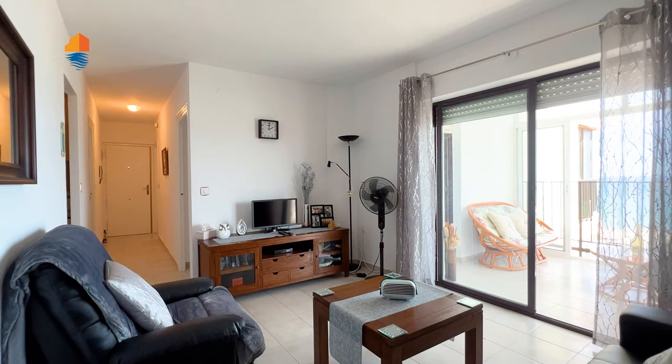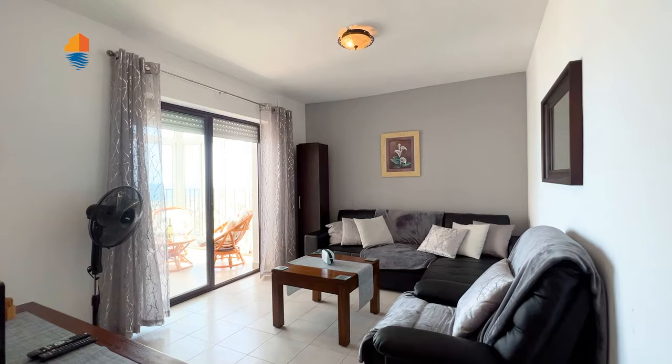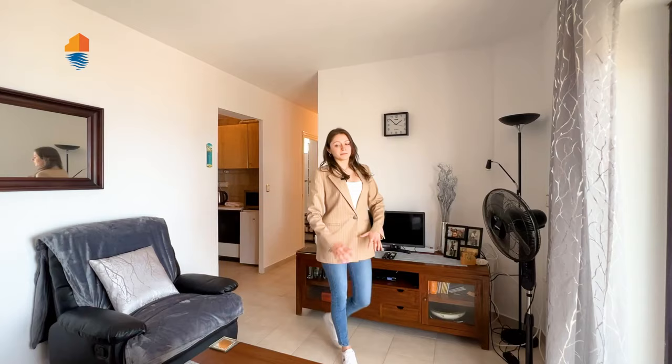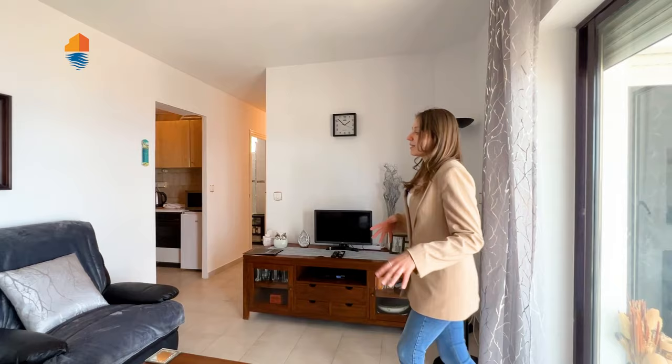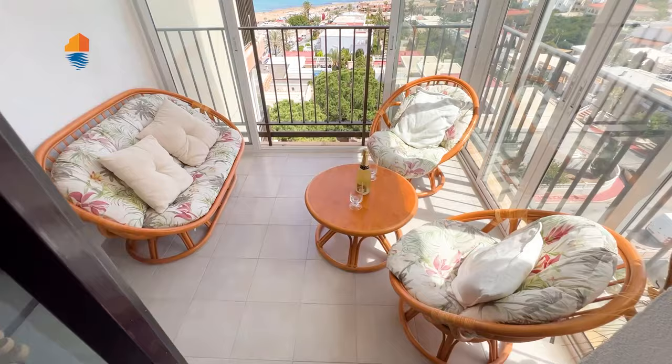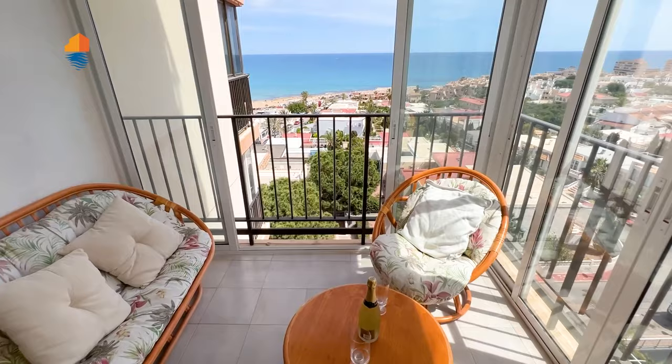Last but not least, we have this big and really nice living room. If you manage the space well, you can fit a dining table or rearrange it to create a great area for dinners and time with your family. Now let's go to my favorite part of this apartment — the terrace — because it has this amazing, priceless view.